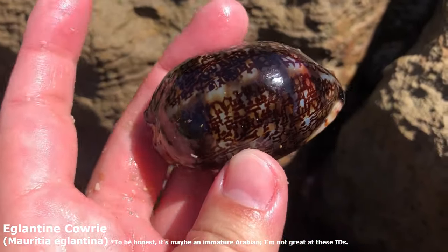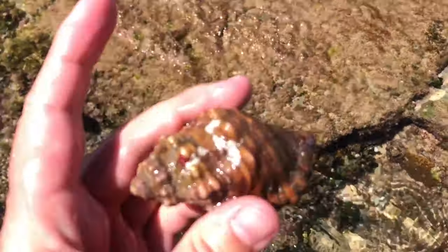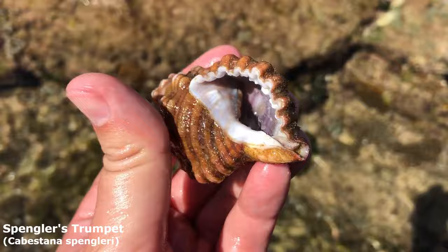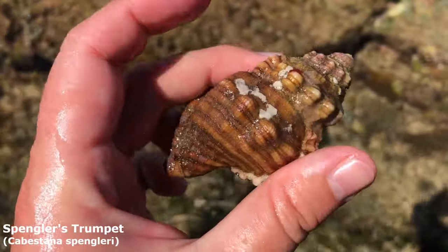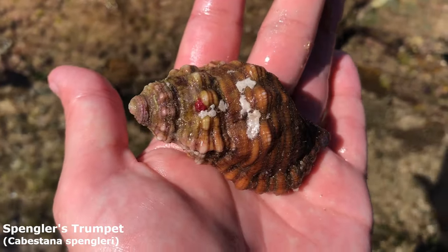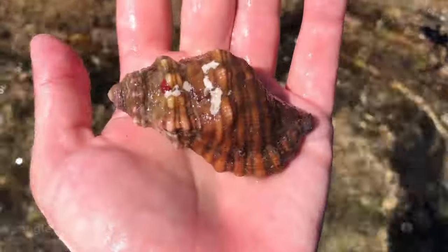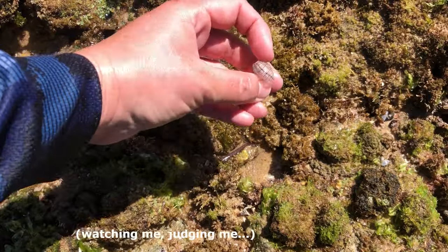That one in the corner — has to be alive, right? Let's give it a poke test. It's not stuck. That surprised me — usually crabs take these guys but I guess he's too big for a regular crab. I actually thought that was a giant hairy triton — it is just a Spangler's trumpet, also called a Spangler's triton. Cool.